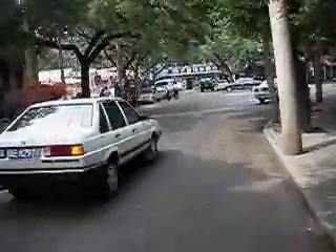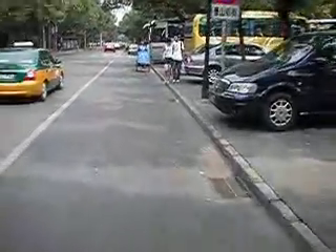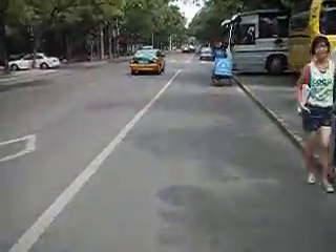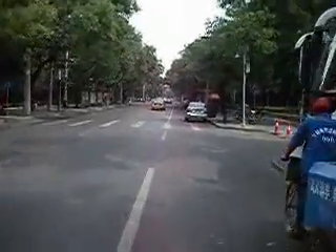Much, much better than Indonesia. We have cycle lanes. Get off my cycle lane, dude. Cycle lanes pretty much everywhere — it's great. Makes it almost safe enough to ride around just using one hand. Almost.